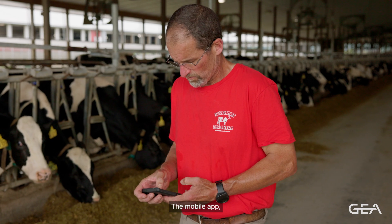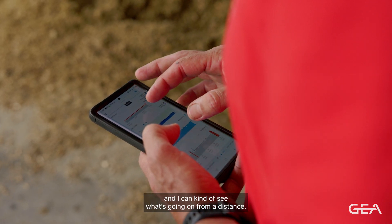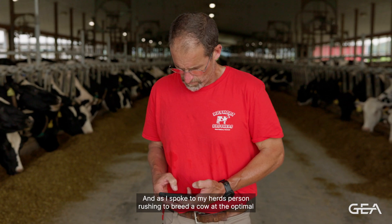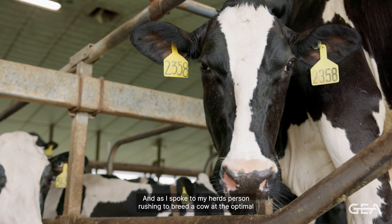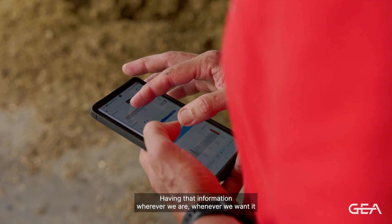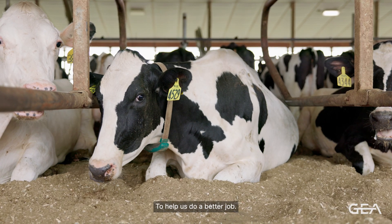The mobile app — I can be in a hotel room in Chicago and I can kind of see what's going on from a distance. As I spoke to my herd's person about rushing to breed a cow at the optimal time, it's motivated other people on our staff. Having that information wherever we are, whenever we want it, helps us do a better job.